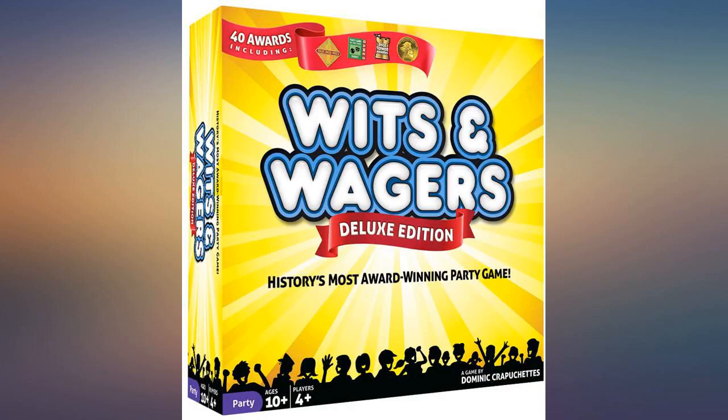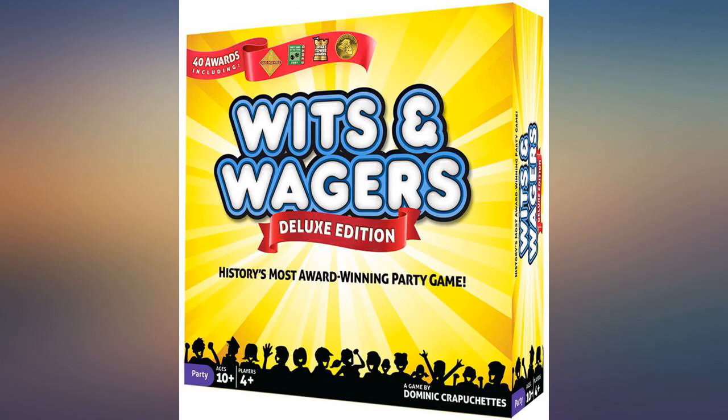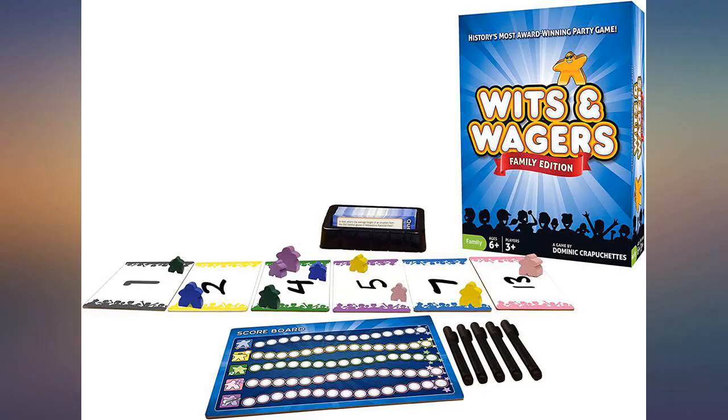The deluxe version is not worth the doubling of the price. We wanted to have more people playing, so I made an extra scorecard, bought some dry erase markers, and now many more can play at the same time. Fun, fun, fun.